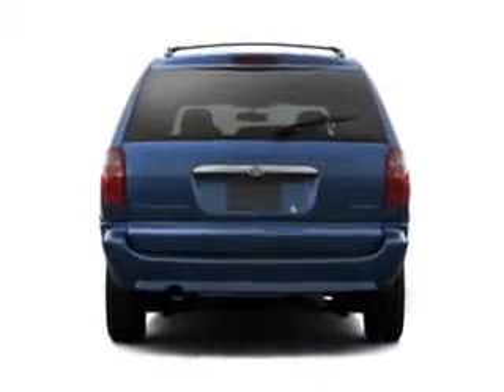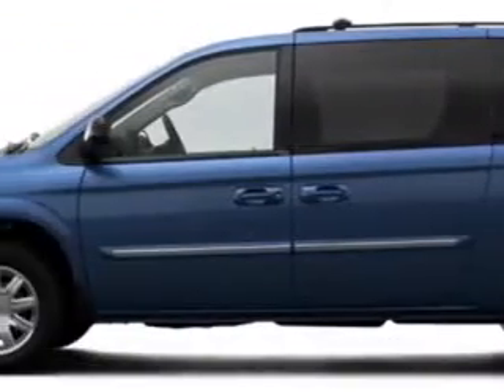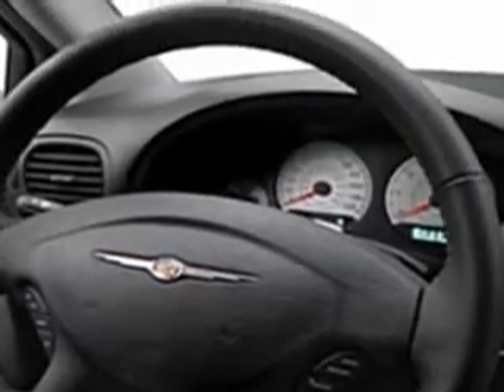Enjoy this utility van with features like steering wheel audio and cruise controls, tire pressure monitor, rear air conditioning, front wheel drive, power driver's seat, heated outside mirrors, cargo net, steering wheel audio controls, power sliding doors, and much more.